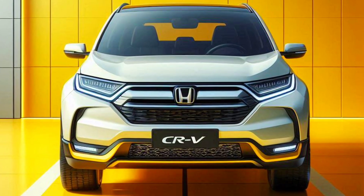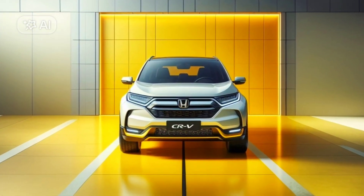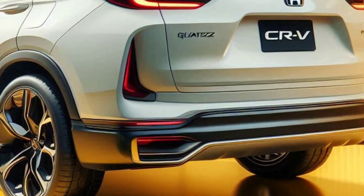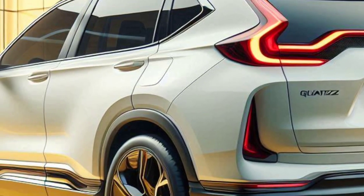The Honda CR-V has always been a favorite among SUV lovers, and now it comes with the latest innovation: the 2025 Honda CR-V fuel cell. Combining advanced technology and an environmentally friendly commitment, Honda presents the iconic CR-V in a fuel cell version.